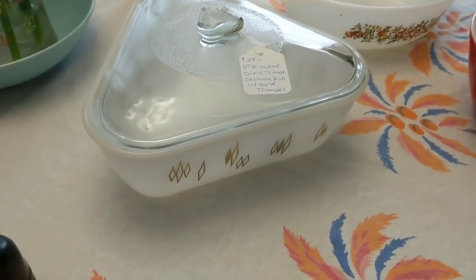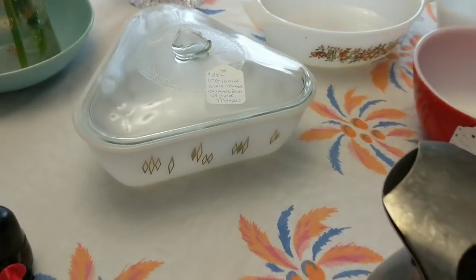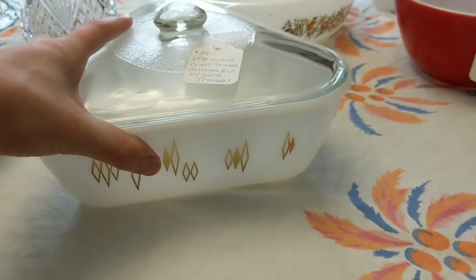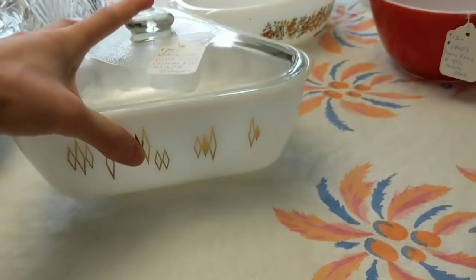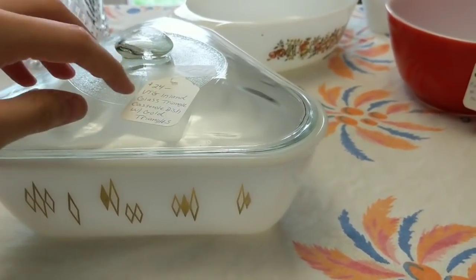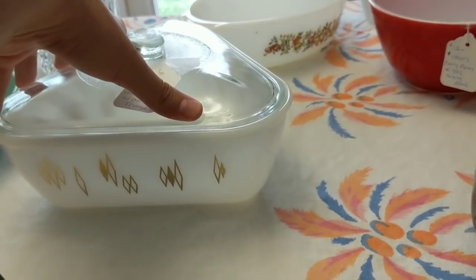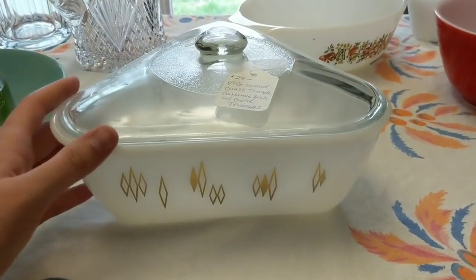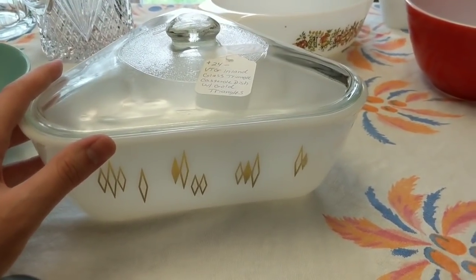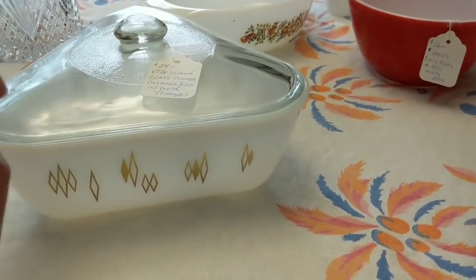This was an awesome find — I got it at a yard sale for two dollars. It's Inland Glass — I-N-L-A-N-D — a triangular casserole dish. It would originally have a warming base, but it's in very nice shape with gold triangles on the triangular dish. I'm going to try to sell it for $24 in the booth. My booth doesn't have a big mid-century crowd, which is why I can buy mid-century for decent prices around here.